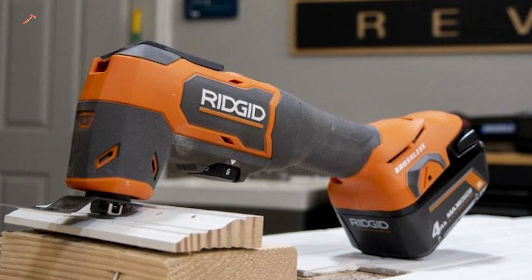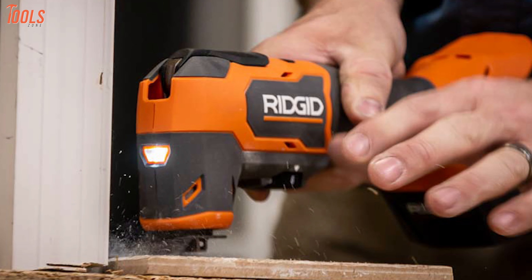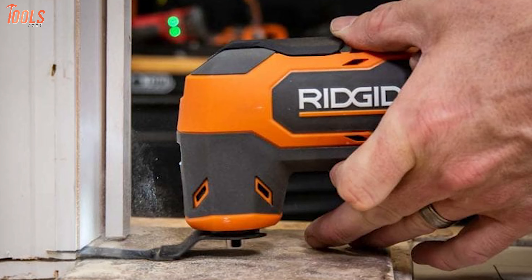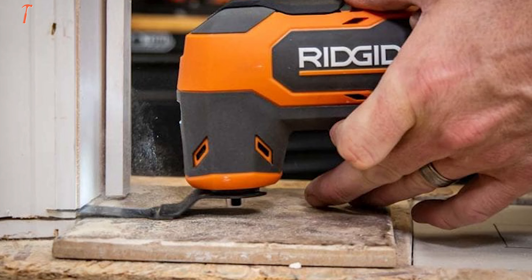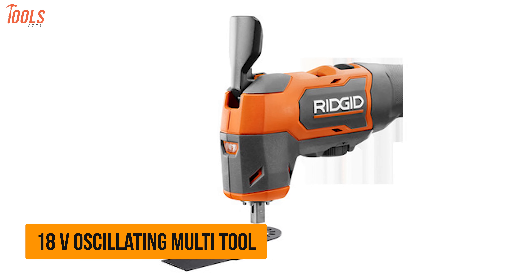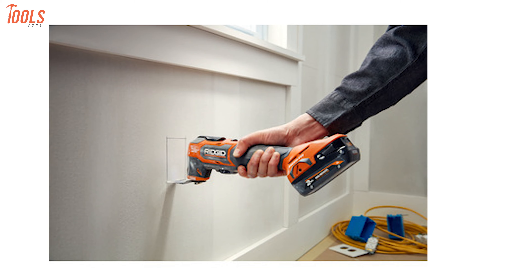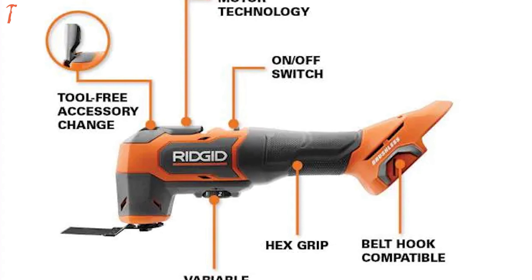Looking for a lightweight and powerful oscillating multi-tool? Then meet the Ridgid R86240KN, a cordless tool that ensures maximum performance for fast and precise cuts with longer runtime. With the 18-volt powerful brushless motor, this tool delivers up to 20,000 oscillations per minute and features a variable speed dial that allows ultimate speed control across different applications. With an ergonomic design, this 18-volt oscillating multi-tool delivers superior comfort and control, letting you do fast and precise cuts through drywall, wood, metal, and other jobsite materials.